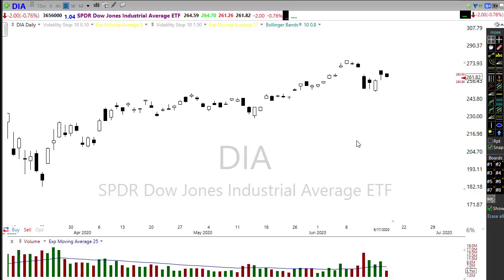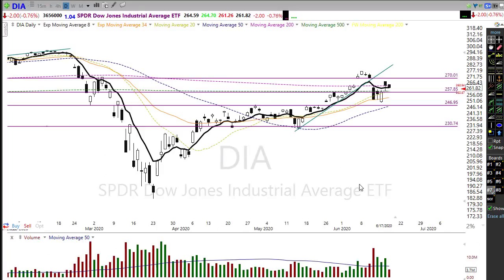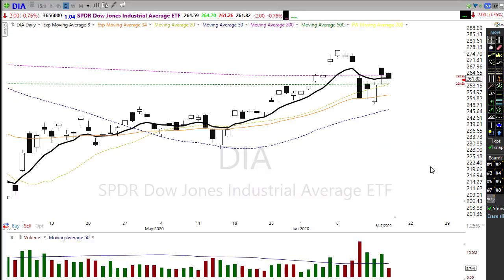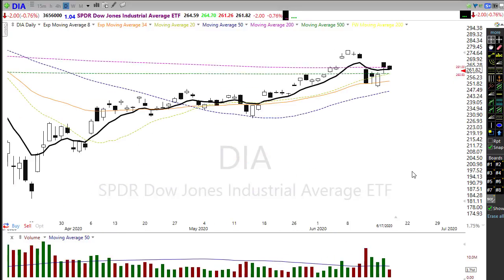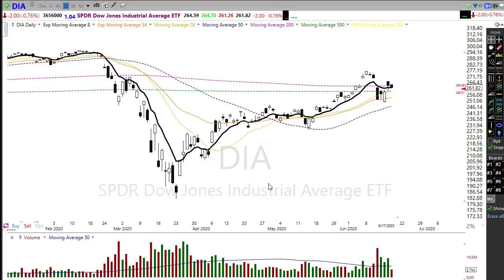Looking at the moving averages in the Dow, notice that yesterday we drifted below the 200-day moving average, creating the impression that we might fail that level. We'll want to watch that closely today. If sellers really begin to pick up that's a concern, however if buyers step in and push right back above the 200-day, it probably won't be too much of a technical problem in the chart.